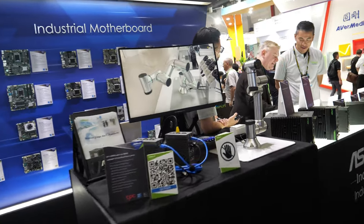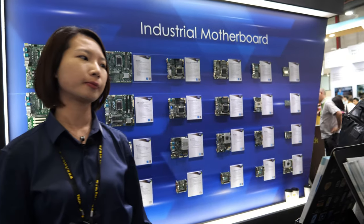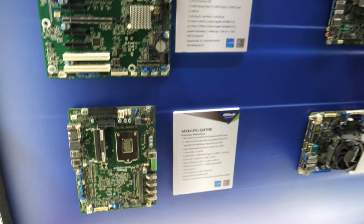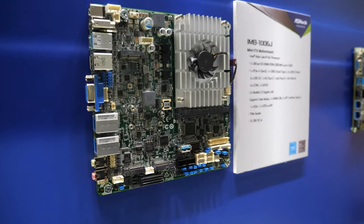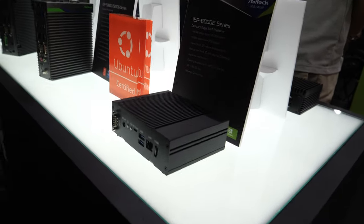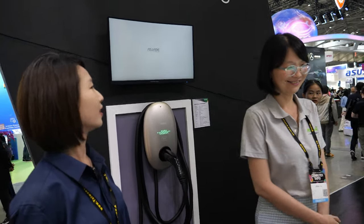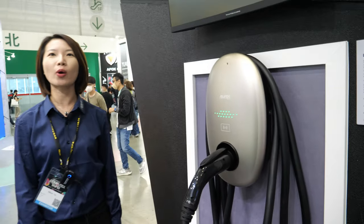And here is another division called ASRock Industrial, which is focusing on the IPC category. Their main business is also motherboards and then barebones and systems. IPC is still focusing on Intel solutions for now. And this is their industrial products — they have all these little industrial units. What's behind you there — looks like a charger? Yeah, so that may be a partnership with a company called ASJade. ASJade is actually the latest division from ASRock.